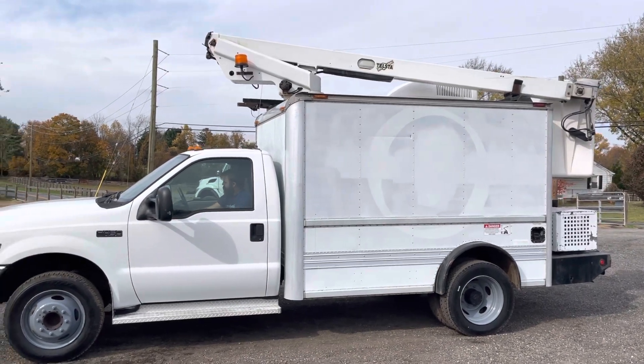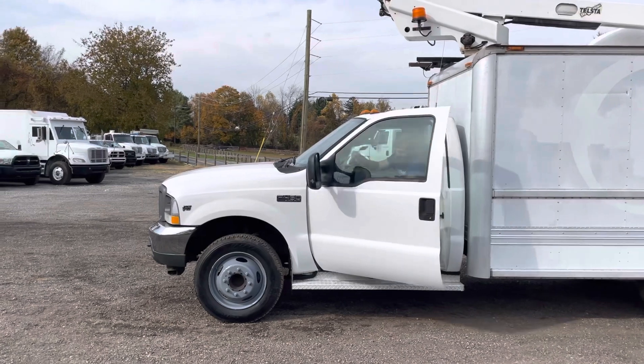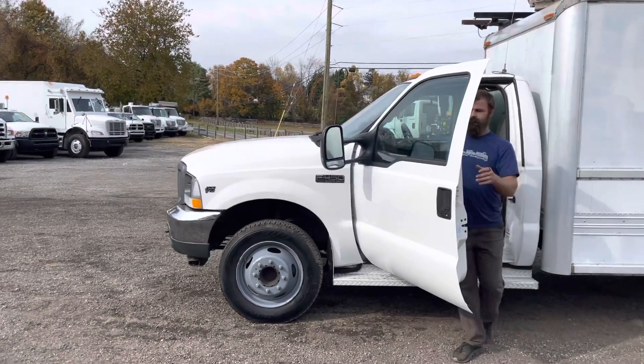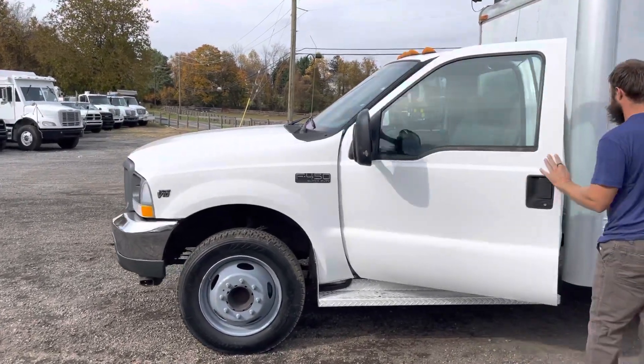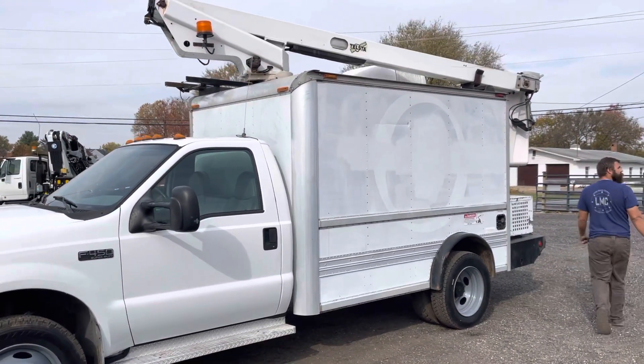Now it is an older truck so it's got some small cosmetic issues but nothing major, nothing stopping this truck from going down the road. It just does have some age on it but the miles are right. The boom operates as it should. It's got good tires all the way around.